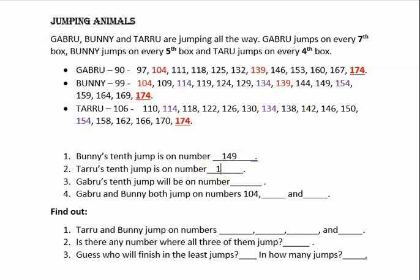Next is Gabru. Gabru's tenth jump will be on which number? Let us see — his first jump is on 97, second on 104. Likewise third, fourth, fifth, sixth, seventh, eighth, ninth, tenth. So Gabru reaches box number 160 on his tenth jump.